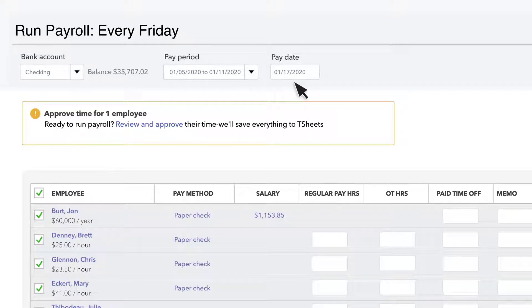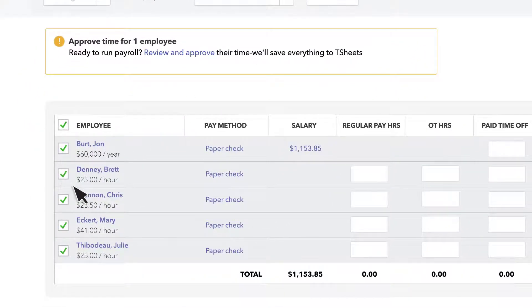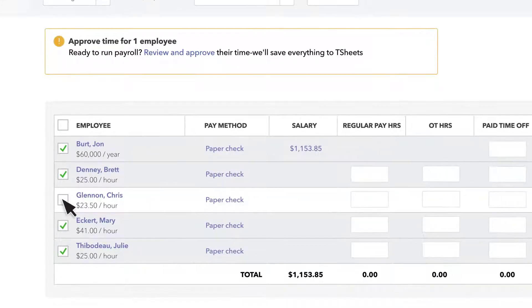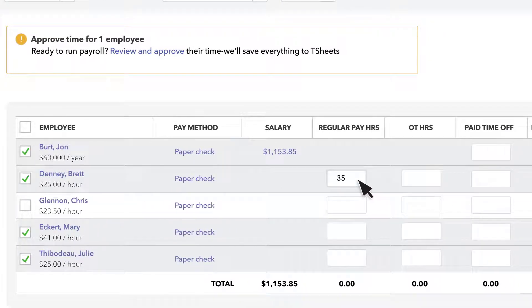QuickBooks, long known for providing high-quality accounting software, offers three full-service payroll plans. The cheapest starts at $45 a month and includes automatic payroll runs, healthcare options for your employees, and next-day direct deposit. QuickBooks' best feature is its ease of use — the interface requires next to no learning curve, and the mobile app makes on-the-go payroll easier.